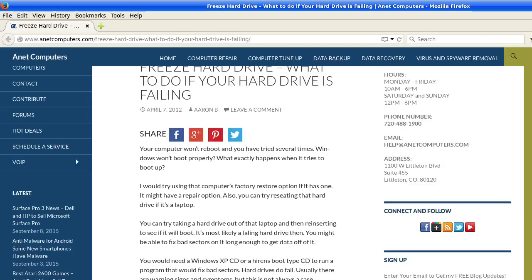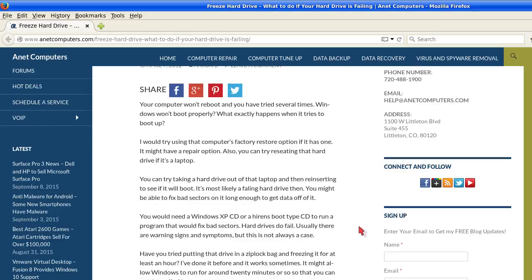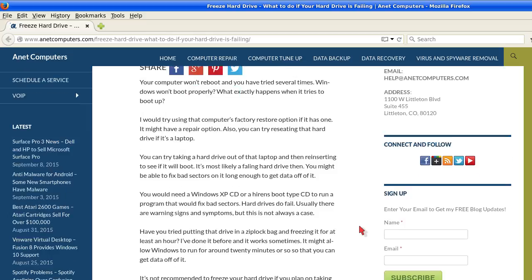I would try using that computer's factory restore option if it has one. It might have a repair option as well. Also, you can try reseating that hard drive if it's a laptop — take the hard drive out and then reinsert it to see if it will boot.